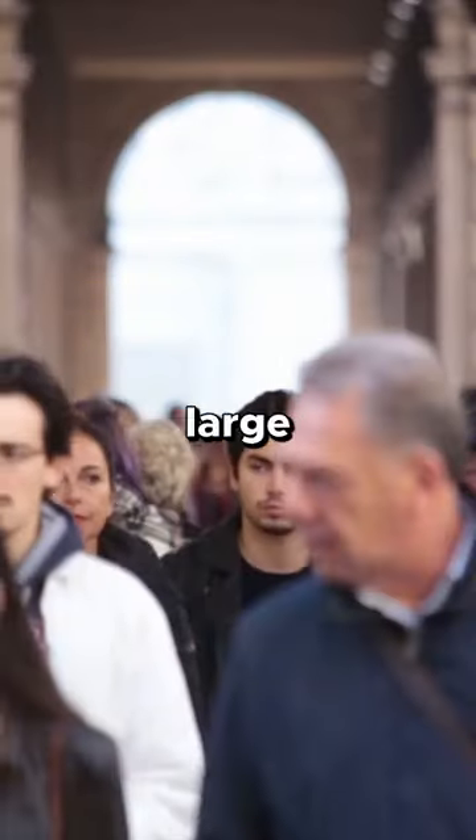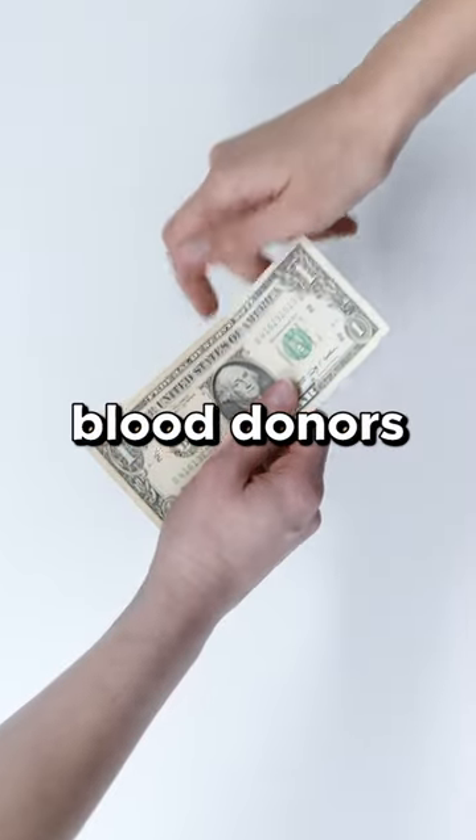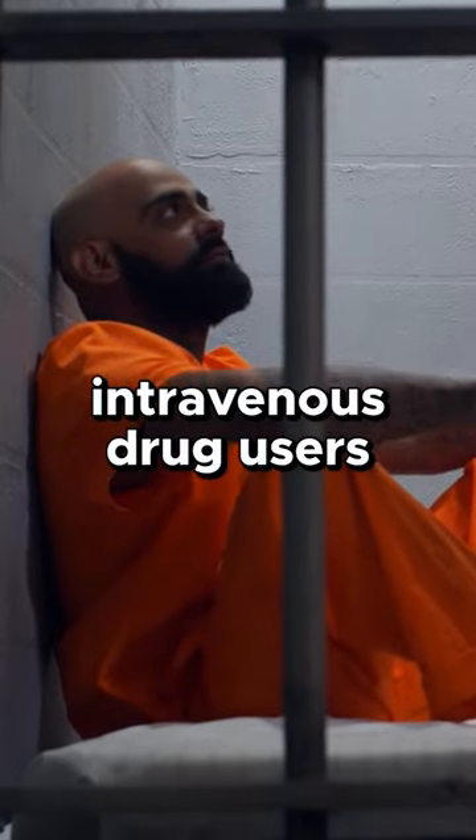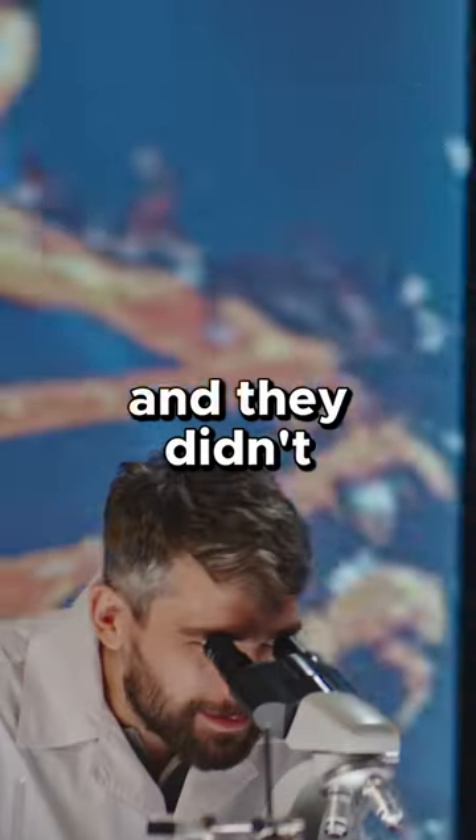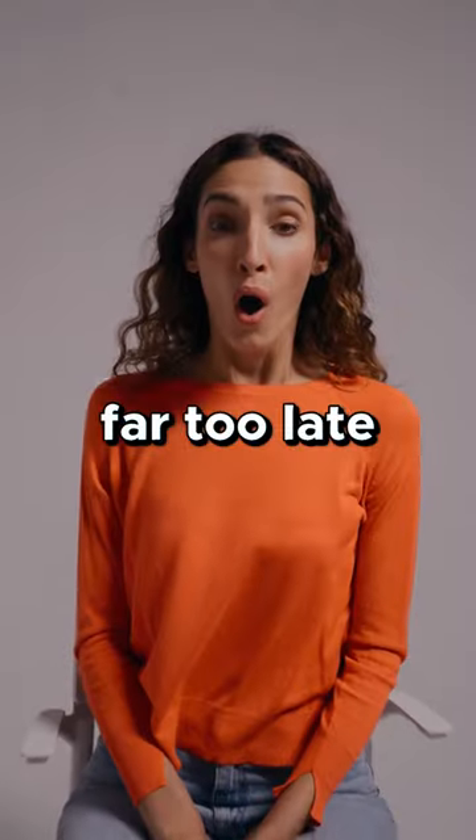This was made by pulling together plasma from large groups of paid blood donors, including prisoners and intravenous drug users. Just one blood sample infected with HIV or Hepatitis C could contaminate the entire batch, and they didn't realise or test for this until far too late.